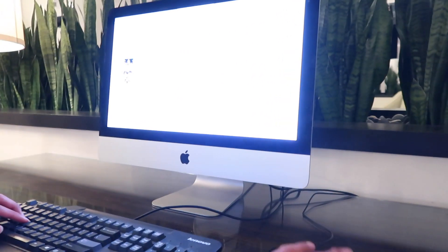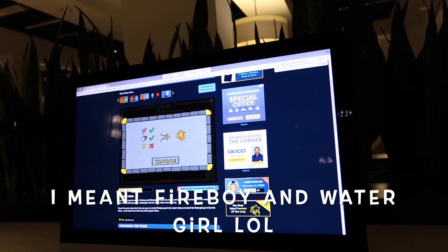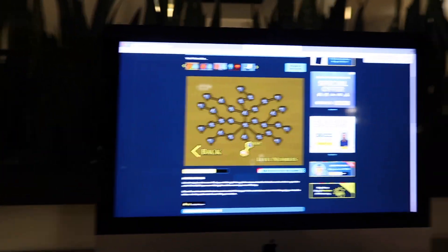We made it back from the beach and we're just chilling now. We found the laptop area, so we're trying to play some games on this MacBook. Here we go with Fire Boy and Water Girl!